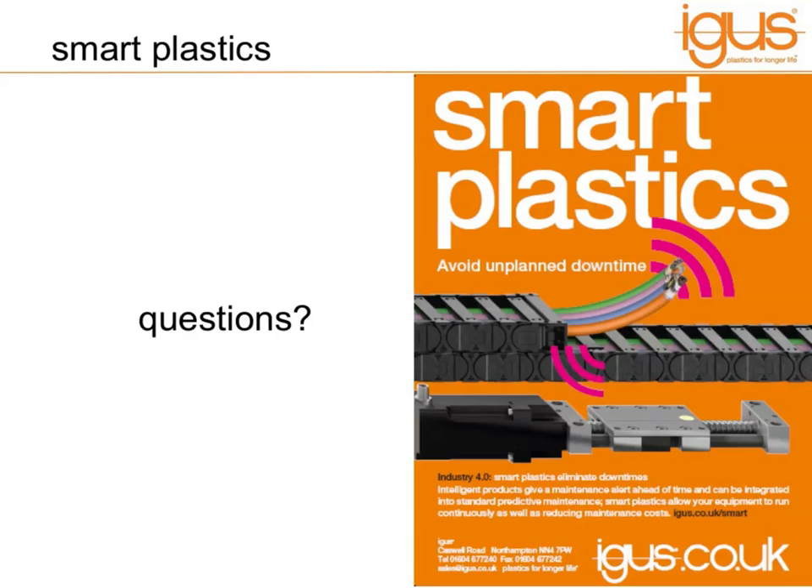That's all the questions we've had in. We will put a copy of this webinar up on the website later and on YouTube, so you can watch it again or send it to colleagues who may be interested. You can also email me questions — if you think of anything later or are watching this as a recording, my email address is maldridge — that's A-L-D-R-I-D-G-E — at igus.co.uk, and I'll get back to you individually. We do have other webinars planned throughout the year, so please keep an eye on the website. But for now, thank you for your time, thanks for listening, thanks for your questions and your interest in smart plastics. Goodbye.